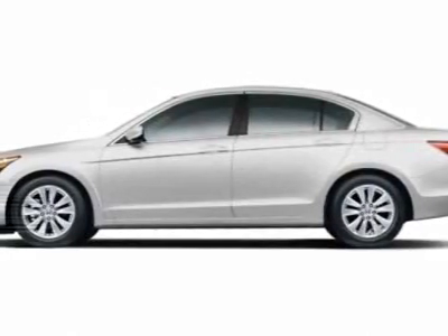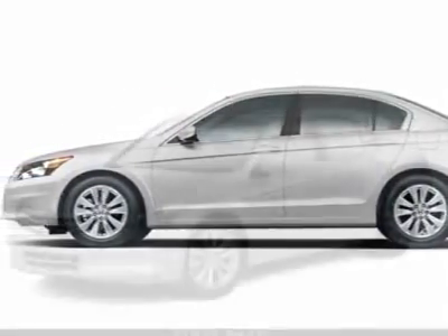Come take a look at this new 2012 Honda Accord Sedan. For your protection, this vehicle has a full factory warranty.